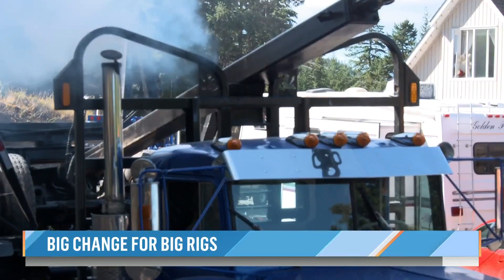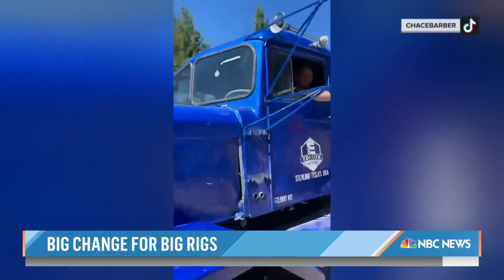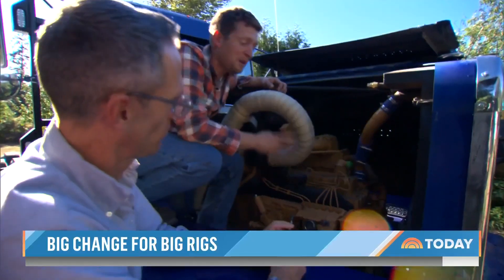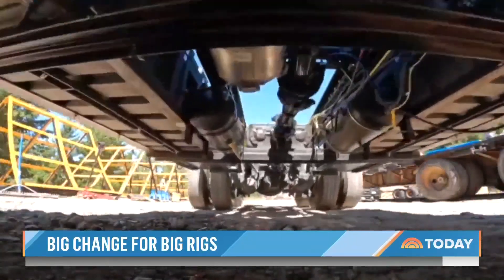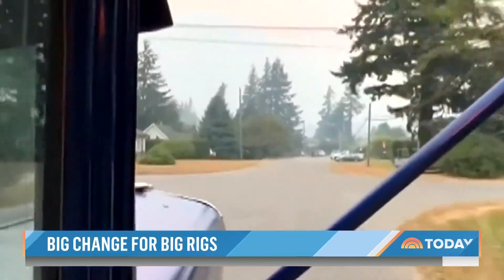Logging trucks are big, brutal, and dirty. So Barber and his partners built this prototype out of a 1962 Kenworth in his backyard. Electric batteries provide 550 horsepower, and a diesel generator recharges them. Depending on the job, this system could use anywhere from 25% to 100% less fuel than a traditional engine. The harder you work this thing, the more money you're going to save.